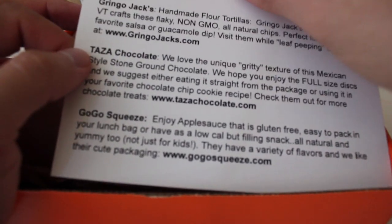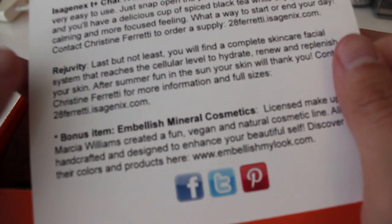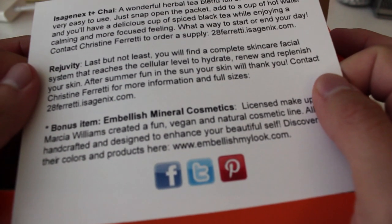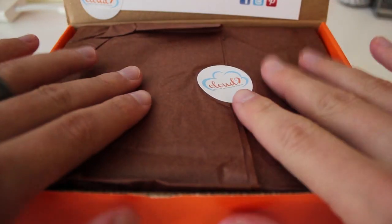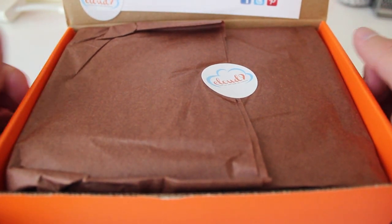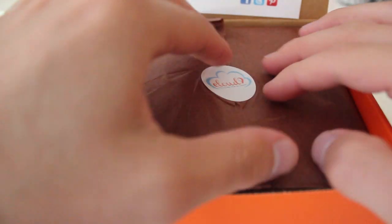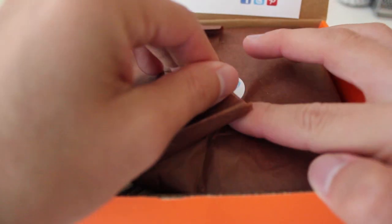We got a little description of everything that's in there. We'll take a look at it as we go through, but it looks like there's some food items as well as some beauty self-care items. We'll take a look at all of those. I like their packaging — it's very clean and neat. It's interesting to see with all these subscription boxes how the packaging differs.